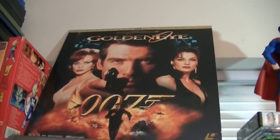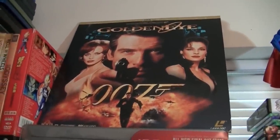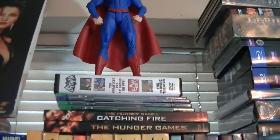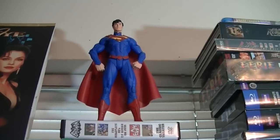At the top I have Goldeneye on Laserdisc. I also don't have a Laserdisc player, but I'm a huge James Bond fan. And over there is Superman. A friend of mine was upset that I put Superman on top of the Batman DVDs. I eventually want to get the Batman figurine — I'll put it right next to Superman.